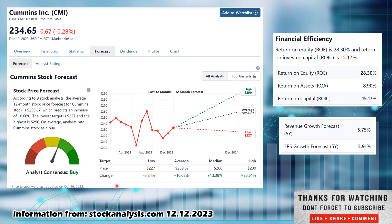I always recommend more than one source. Another one I like is stockanalysis.com. Just make sure you're not looking at just one source and that the information you're getting is accurate. According to nine stock analysts, they call this a consensus buy, though it is right there on the edge of a buy and a hold — just slightly over into the buy range. Low estimate of $227, that would be a 3.24% decrease. Average estimate of $259.67, close to what Yahoo Finance showed, a 10.68% increase. And if it happened to hit their high of $290, that would be a 23.61% increase — and all the while you can collect that 2.86% dividend yield.